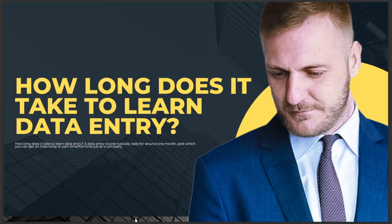In today's video, we're talking about how long it takes to learn data entry. A data entry course typically lasts around one month, after which you can get an internship, part-time, or full-time job at a company. That's it for today — I hope this answers your question, and see you in the next video.